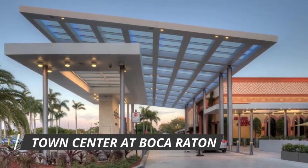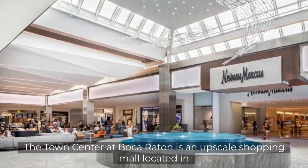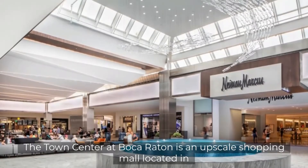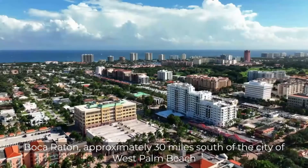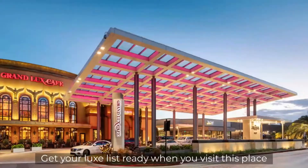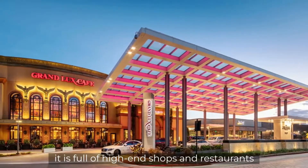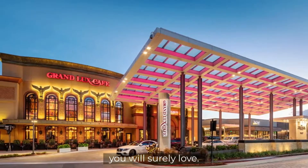Number 3: Town Center at Boca Raton. The Town Center at Boca Raton is an upscale shopping mall located in Boca Raton, approximately 30 miles south of the city of West Palm Beach and 20 miles north of Fort Lauderdale. Get your luxe list ready when you visit this place — it is full of high-end shops and restaurants you will surely love.